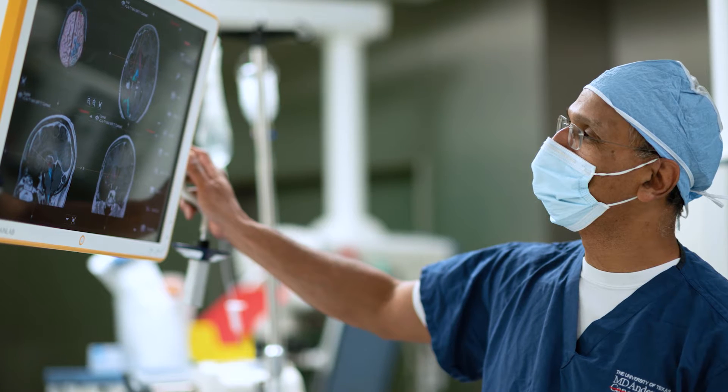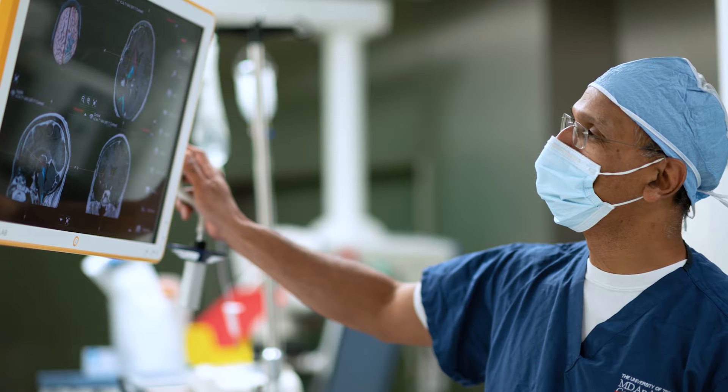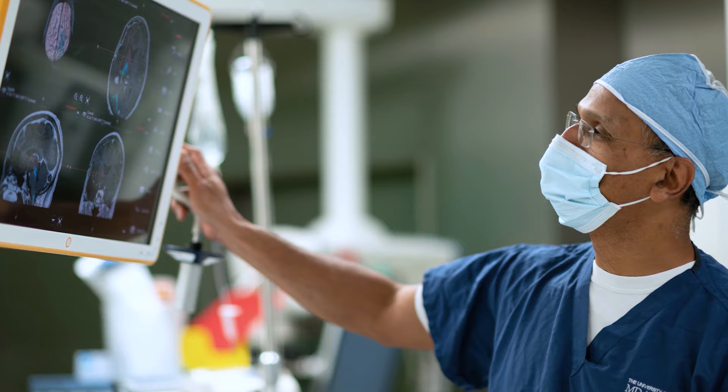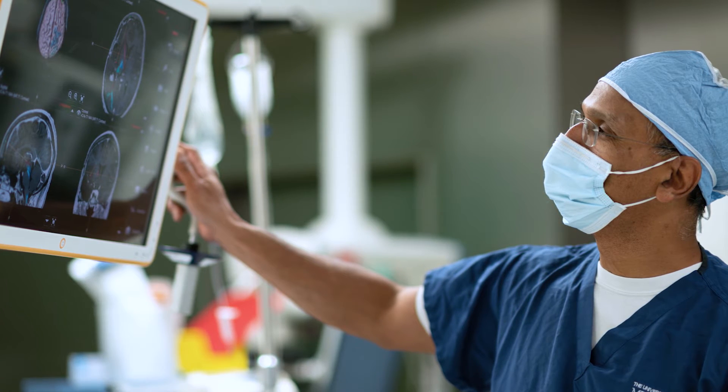Your care team will be made up of brain tumor specialists, including a neurosurgeon who will perform your surgery and post-operative care, a neuro-oncologist who will manage your chemotherapy, and a radiation oncologist who will manage your radiation treatment.